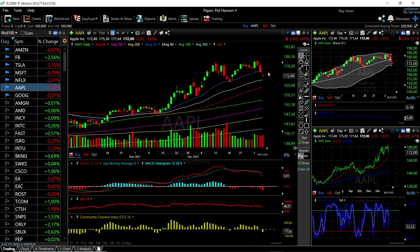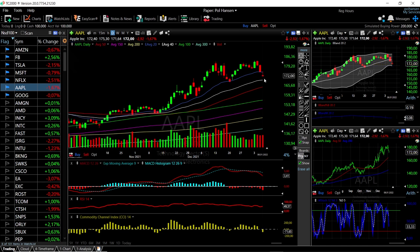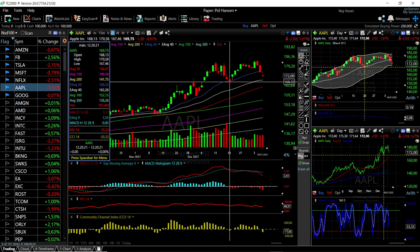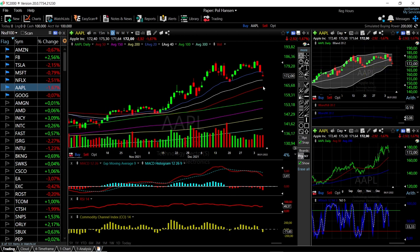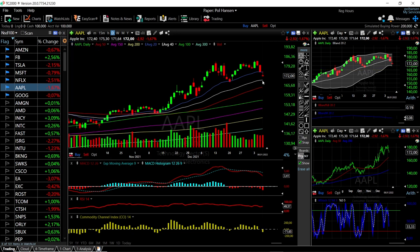Apple has also fallen roughly 6% from its highs, hovering just above the 40 exponential moving average. We are basically at the bottom of the bullish band. A bounce from around 168 should be quite possible, but if we break that level, we're going to test the 50 moving average at 164. Technical indicators show MACD is bearish, RSI is flat, CCI is flat, and Stochastic is bearish as well.